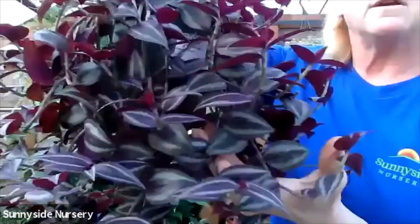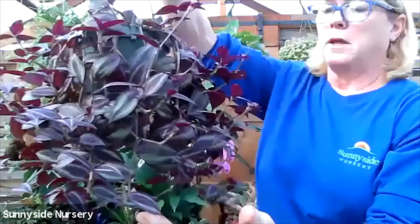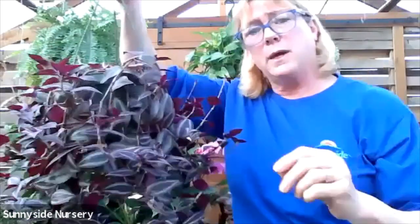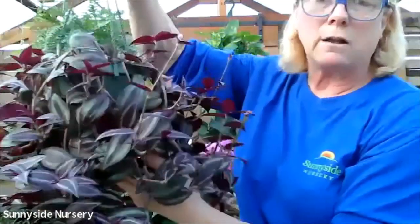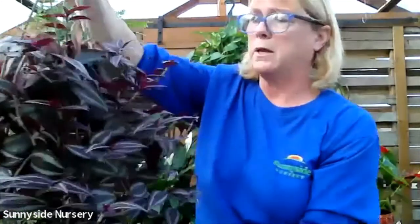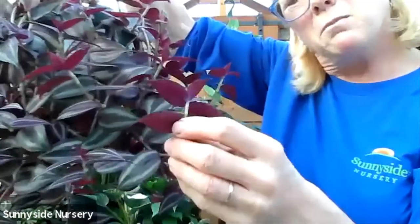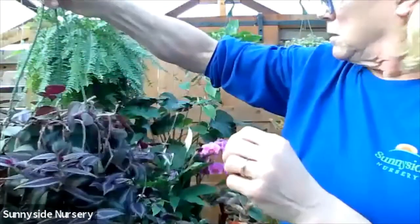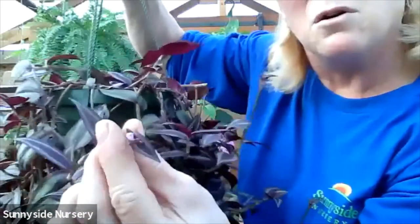Tradescantia, also known as a Wandering Jew. This one is purple. They also have one that is a red - it's going to be more of a redder tone than this purple. They come in all kinds of colors. You can see the beautiful striped foliage and the purple underside. They've got these delicate pink flowers - this is just one that's starting to open.